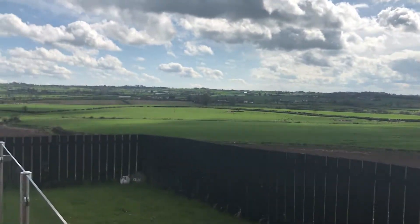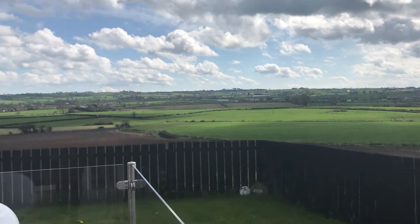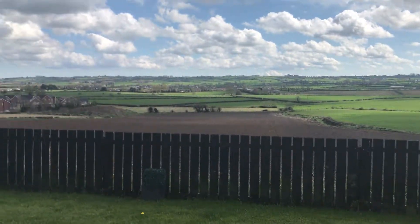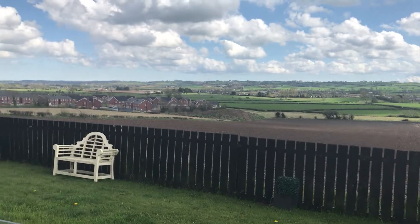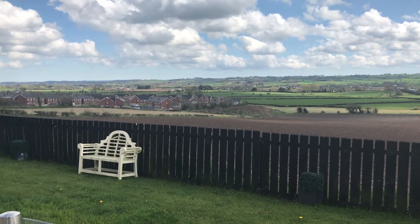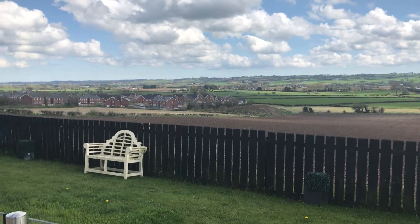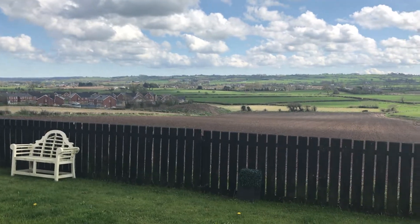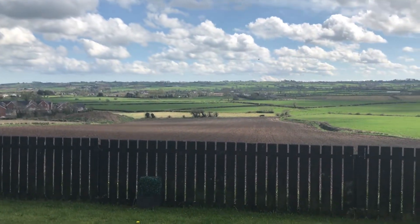It's 22 Berwick Heights off the Clarehill Road in Moira, and it's a detached four-bedroom family home on the market for £315,000. If you'd like to view, call myself or Julie on 028 92 616 999.